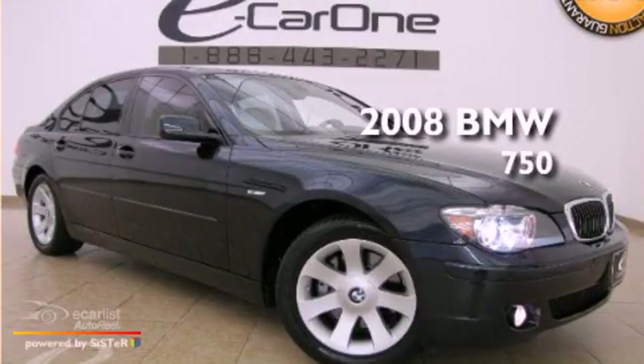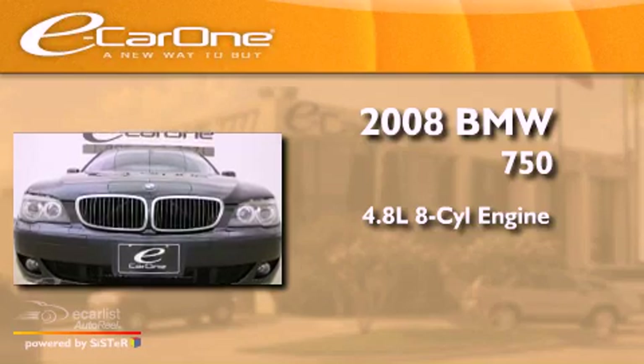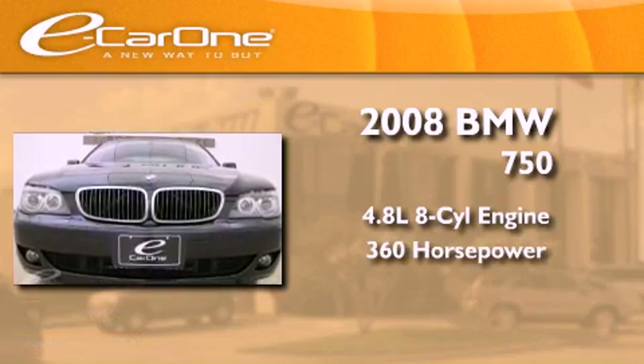This is a 2008 BMW 750. It features a 4.8-liter, eight-cylinder engine and an automatic transmission.